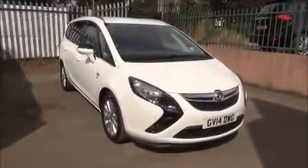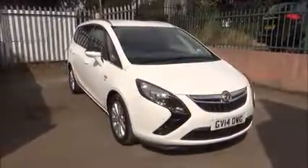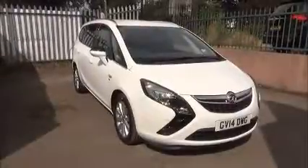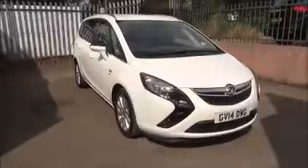You can reserve this vehicle online for £100 no-quibble hold deposit, or call our internet sales team to arrange a convenient appointment. If you're thinking of finance, we're confident we can beat any high street lender with our flexible dealer funding plans. Thank you for visiting Now Vauxhall.